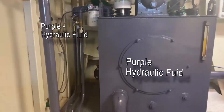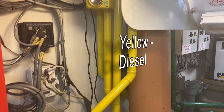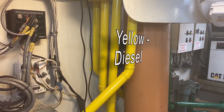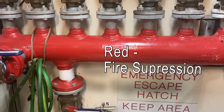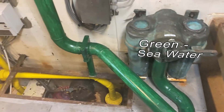First things first, we have purple for hydraulics and we have yellow pipes for our diesel. This is also used for any combustible materials — diesel fuel, oil, etc. If the pipes are painted red they're part of our fire protection system, and green for seawater.